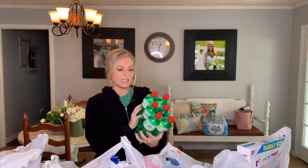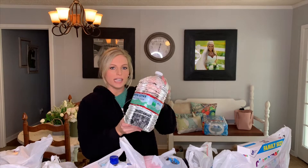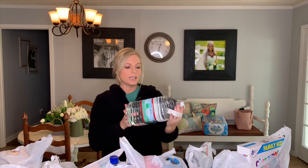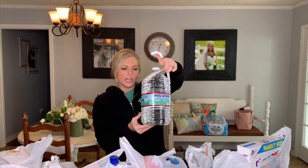This pack of six Diet 7-Ups was on rollback, I think for like $2. I also picked up this gallon of water — Ethan likes to take these to work with him in the mornings and it lasts him all day. It has a little handle on it, so I usually pick up one of these every week and he'll use it throughout the week.